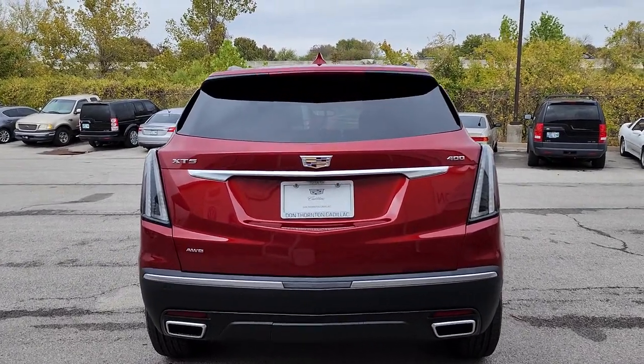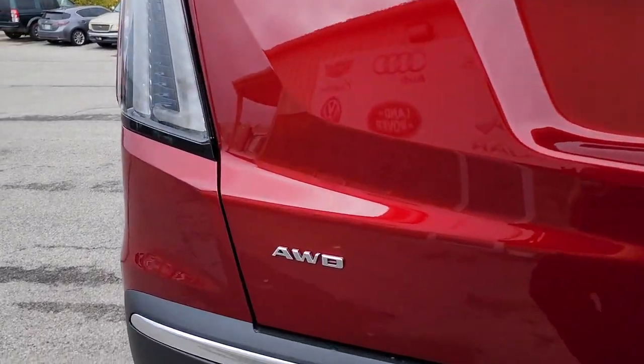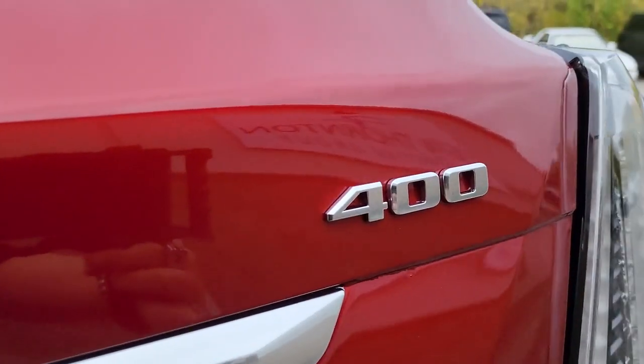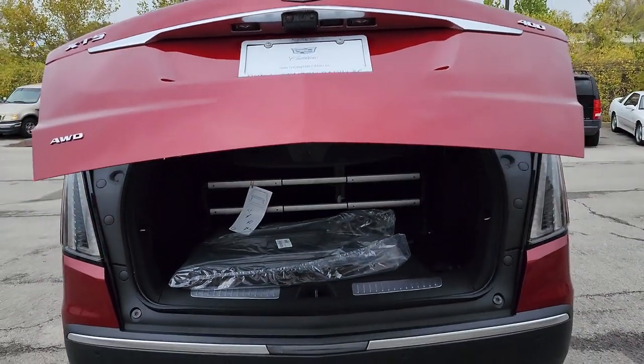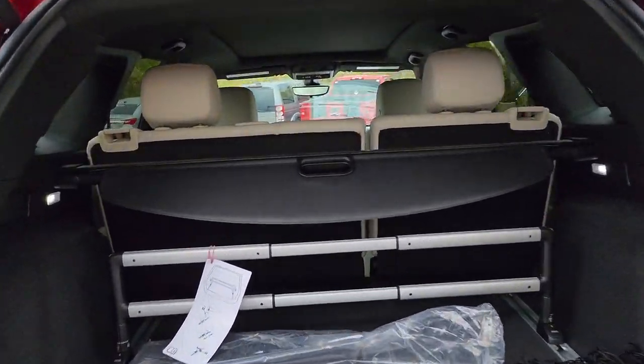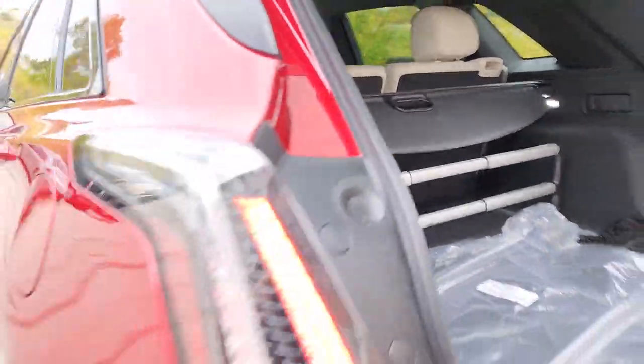The following are some of this vehicle's highlighted options: sun moonroof, navigation system, keyless entry, heated driver's seat, power passenger seat, adaptive cruise control, satellite radio, power liftgate, premium sound system, electronic stability control.